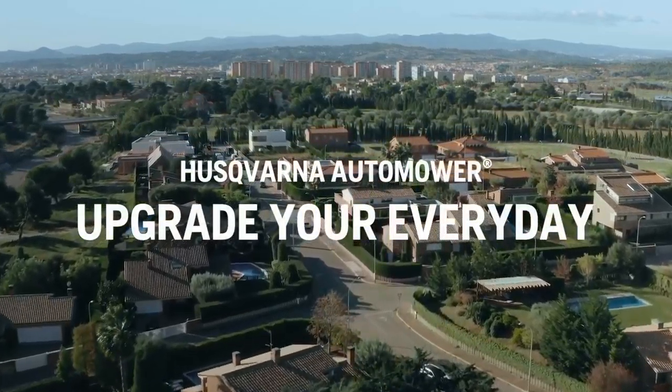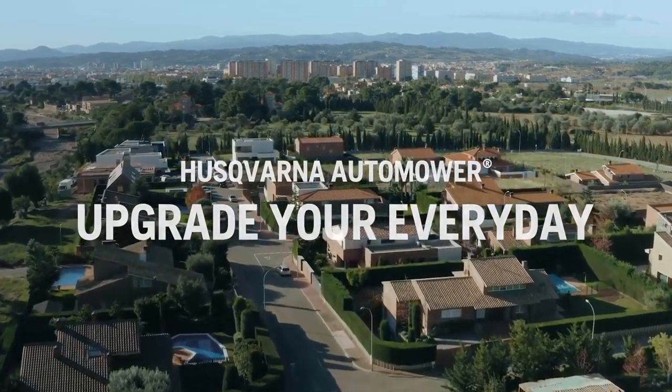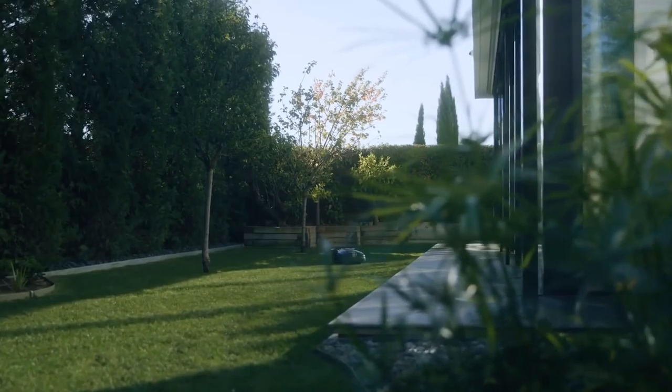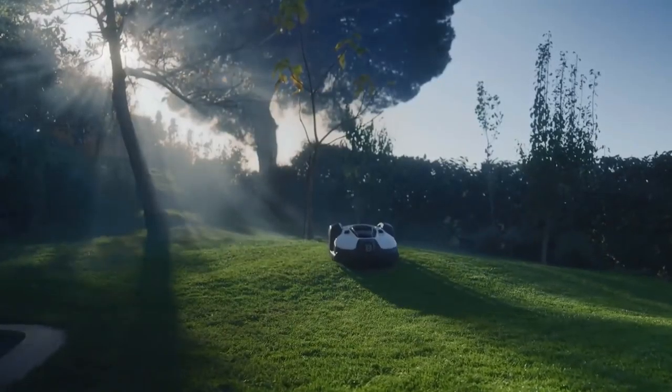No matter how your garden looks or how you use it, Husqvarna Automower is ready to take on the job. With no effort from you, our robotic mowers cut your grass to perfection, giving you more free time for the important things.